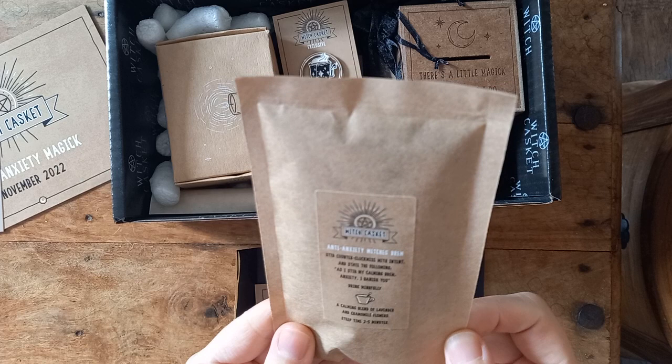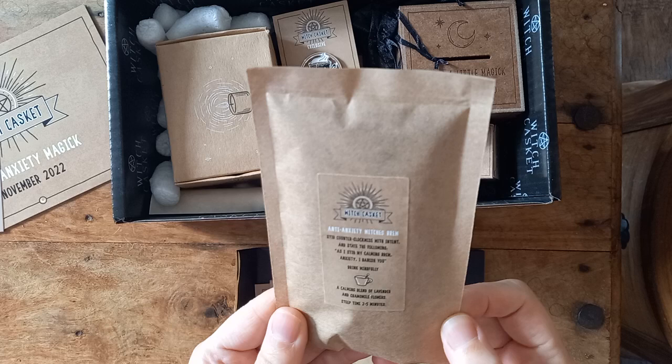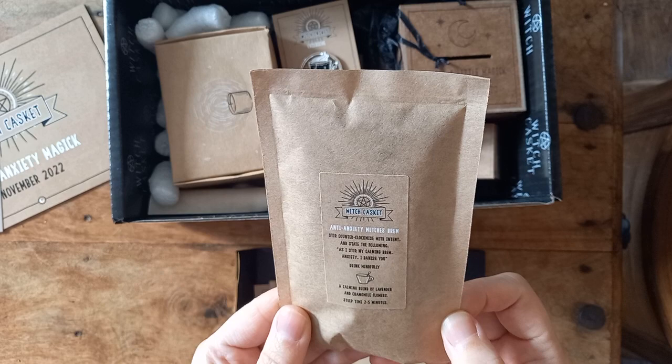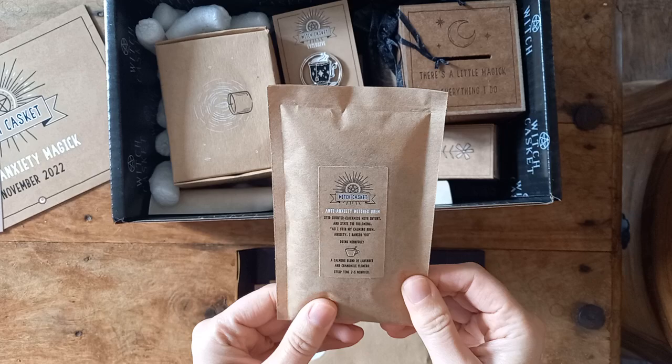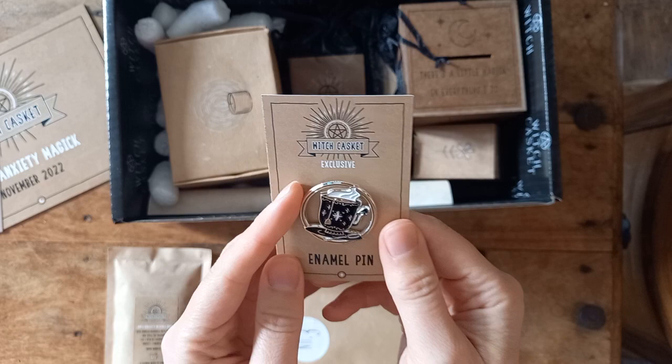Kitchen brew — stir counterclockwise with intent and say the following: 'As I stir my calming brew, anxiety, I banish you.' Oh, nice! It's got some lavender and chamomile in there. I'm not going to open it because that's loose leaf, so I need a pot to put it into. That's some loose leaf tea — I can drop that into one of my caddies.